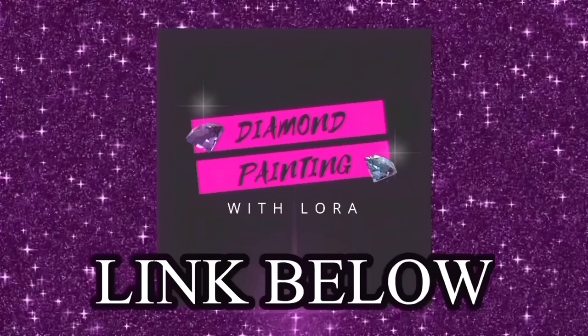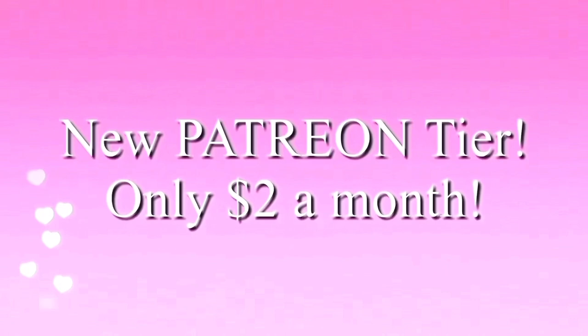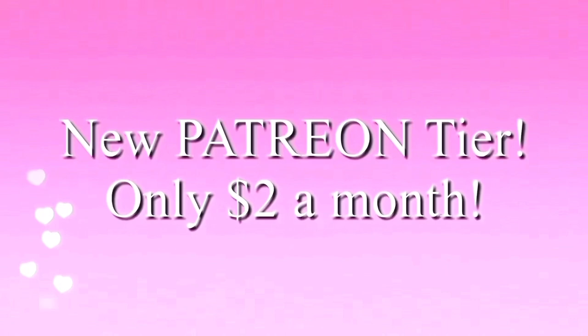If you like diamond painting, make sure you check out my other channel, Diamond Painting with Laura. I also have a new Patreon tier for only $2 a month — go to patreon.com slash crowjoe corner. And if you have trouble sleeping, check out my new channel Soul Candy Cafe for rain sounds and meditation music to help you sleep.